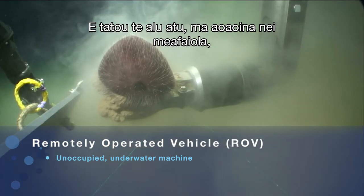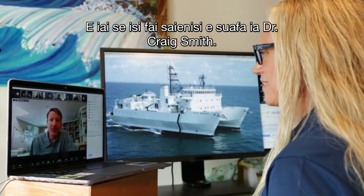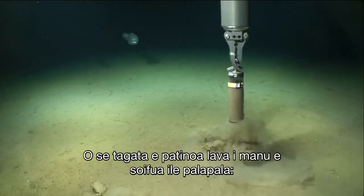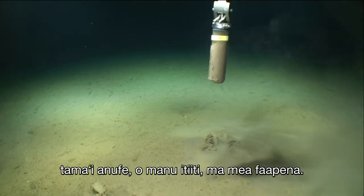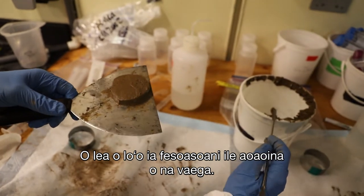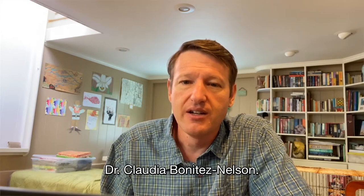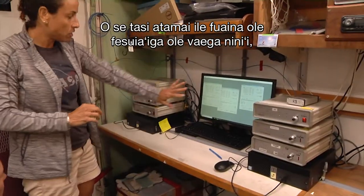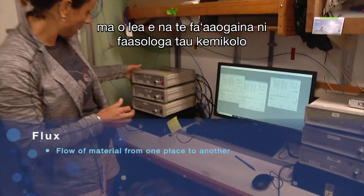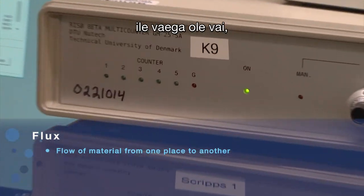We have another scientist, Dr. Craig Smith, who is a specialist on the animals that live in the mud themselves — small worms, crustaceans, things like that. And we have a chemist from the University of South Carolina, Dr. Claudia Benitez Nelson, who is an expert in measuring the flux of particles and uses chemical techniques to measure how fast these particles are moving through the water column, so we know the total delivery rate of food to the deep-sea floor.